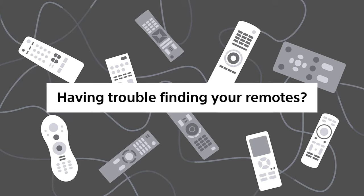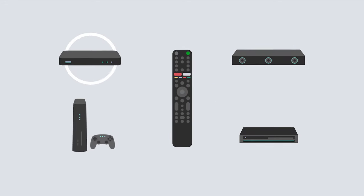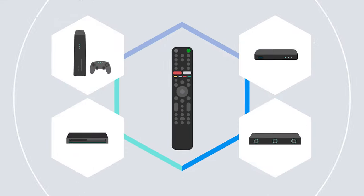Having trouble finding your remotes? Use BRAVIA's smart remote to easily control your devices. To control your set-top box, soundbar, gaming console, and so many other devices, you only need this one. Isn't it easy?